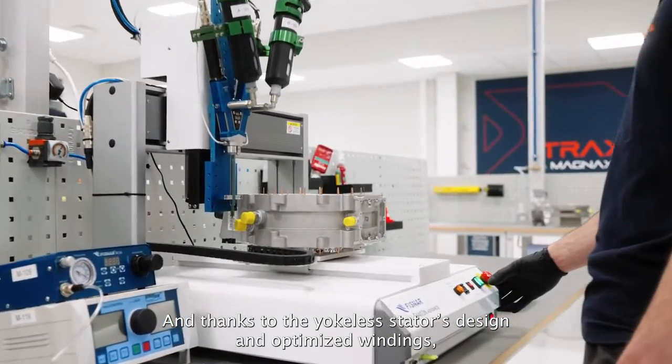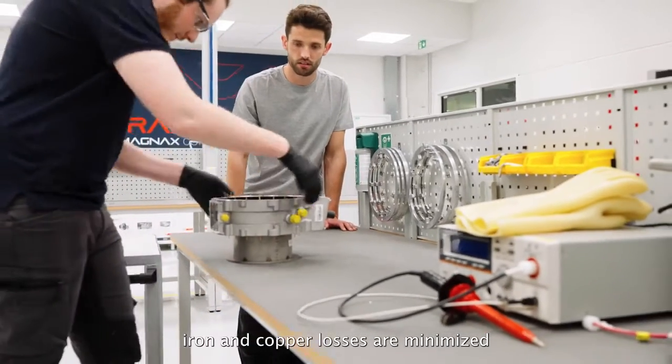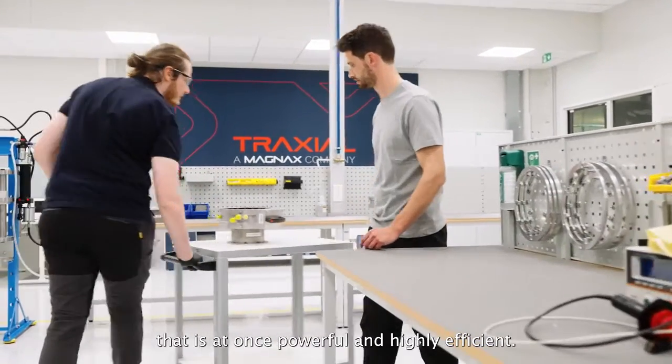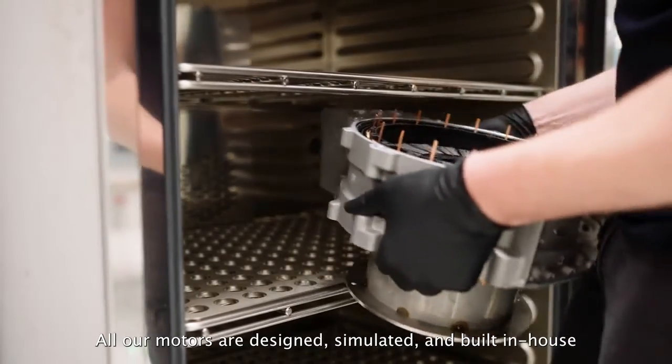And thanks to the Yokeless Stator's design and optimized windings, iron and copper losses are minimized. While the patented cooling system creates a motor that is at once powerful and highly efficient.